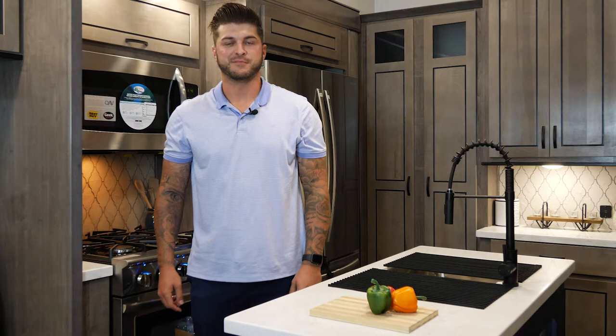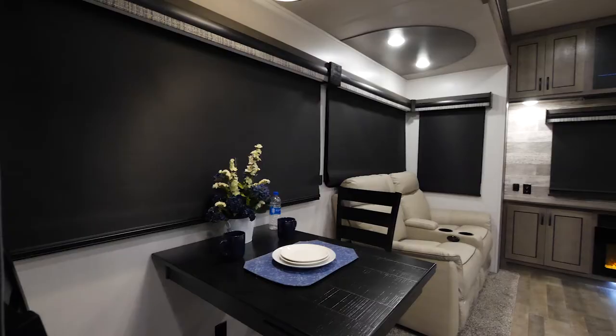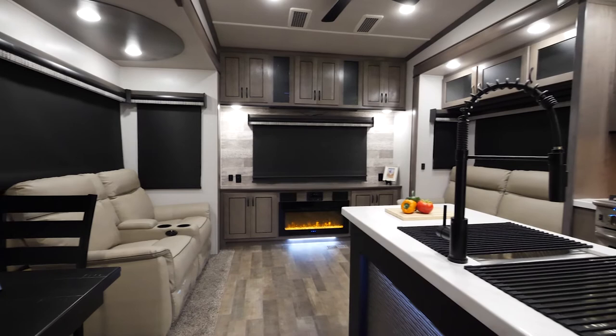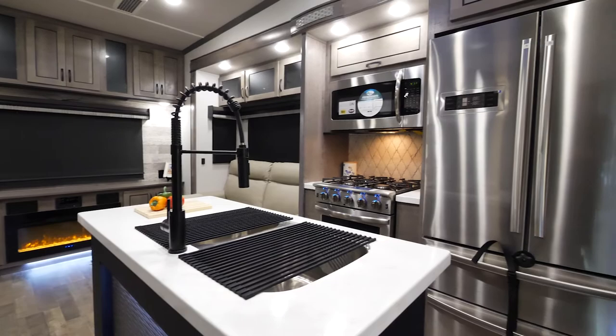Hey everyone, my name is Tyler Alamo. I'm part of the sales team here at Cedar Creek, and I'm here to showcase our 291 RW. It's a great luxury unit with a smaller size under 35 feet, but you're still going to get all of those luxury features that we offer here at Cedar Creek, including our pull-down television.